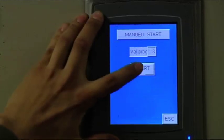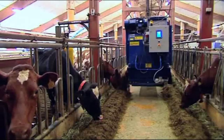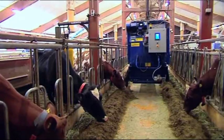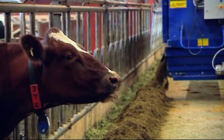Feed is then delivered via a rail-suspended feed wagon and concentrate feed stations, so the milk producer can ensure the right balance for each cow or group of cows according to the stage in their lactation cycle.